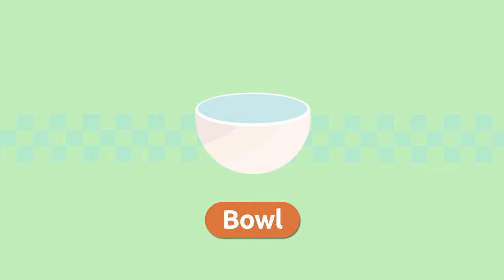Bowl. A bowl is a deep dish used for serving foods. Bowl.